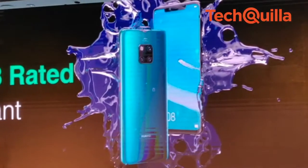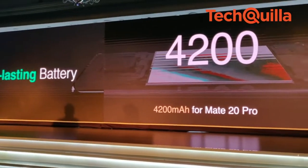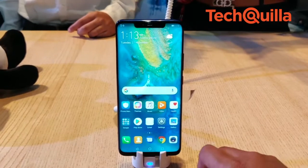The smartphone comes with the world's first 40W Huawei Supercharger that can charge the device's hefty 4200mAh battery to 70% within 30 minutes of plugging in.